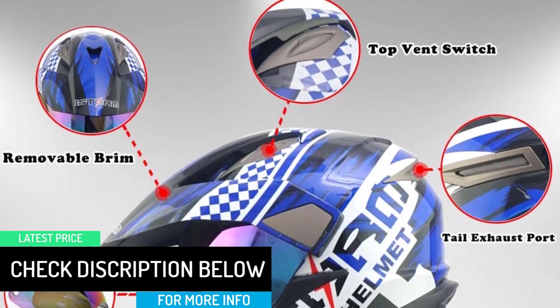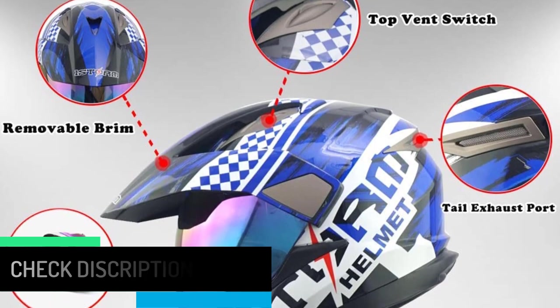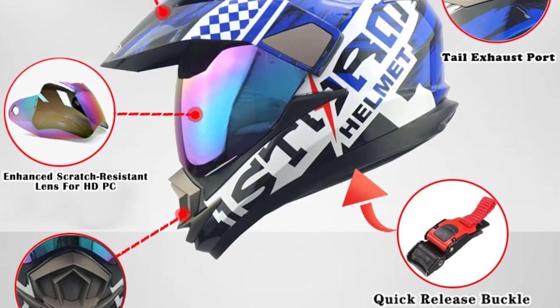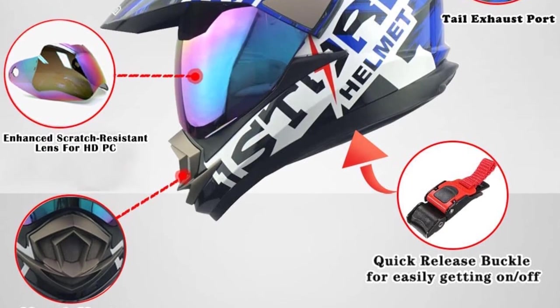Moreover, this dual-sport helmet has a comfortable and heavily cushioned interior that can be easily removed and washed to keep your helmet fresh and clean. This helmet is DOT-approved, which means that it is compliant with all the safety standards.